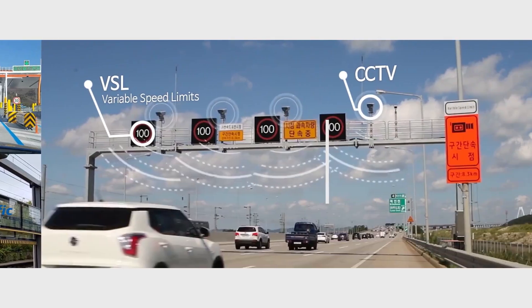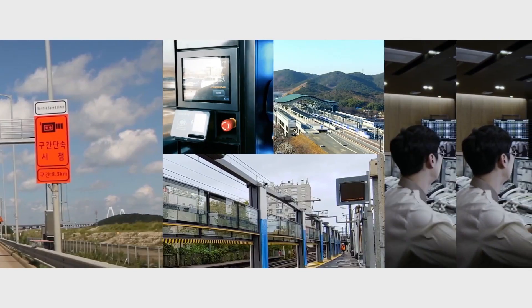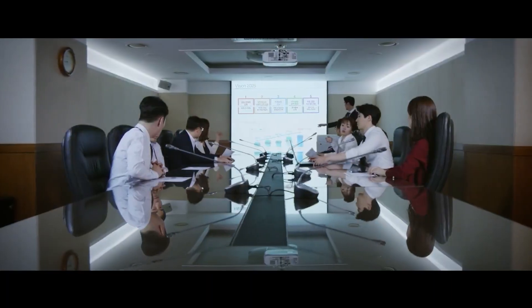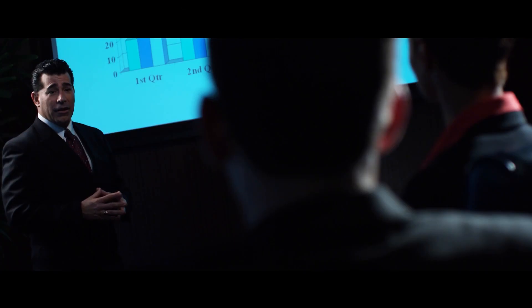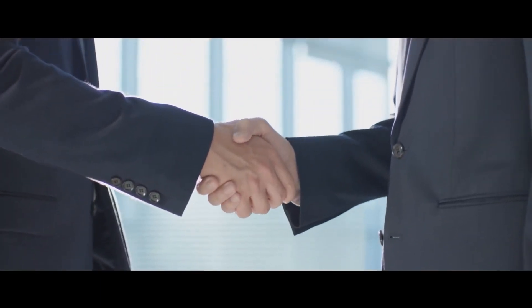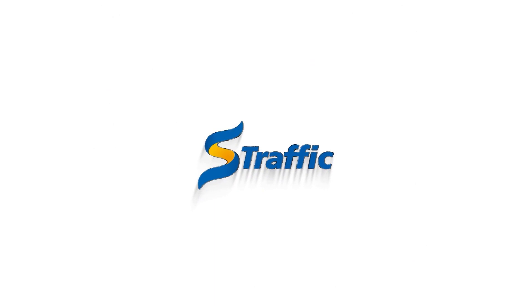S-Traffic is committed to ensuring that people who rely on S-Traffic solutions have a safe, reliable, and efficient travel and urban mobility experience. Since our founding in 2013, our team's mission remains to challenge ourselves to deliver full client satisfaction as partners in providing safe, efficient, and customer-friendly urban mobility solutions.